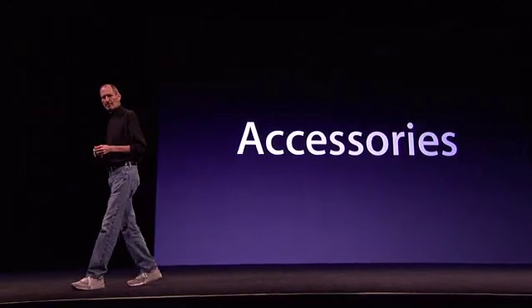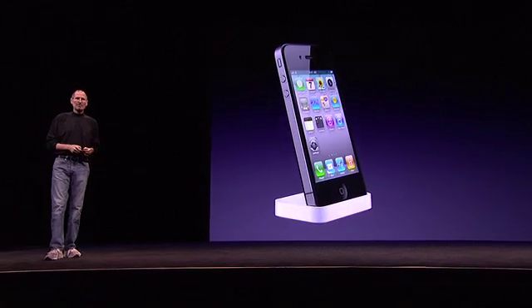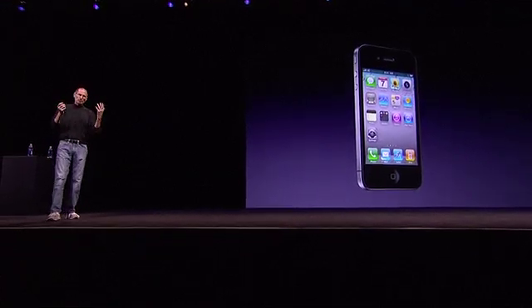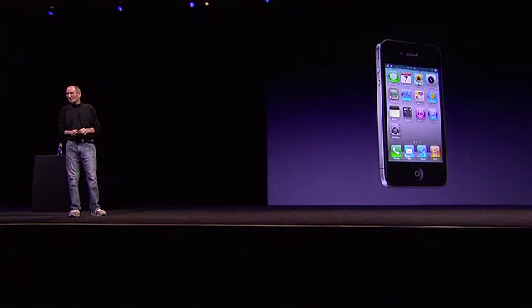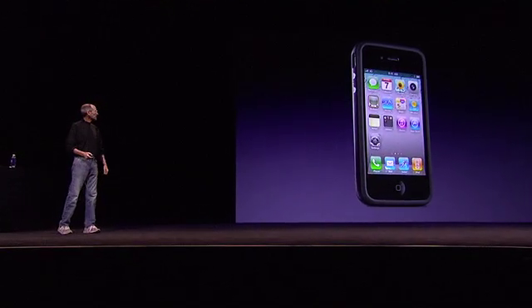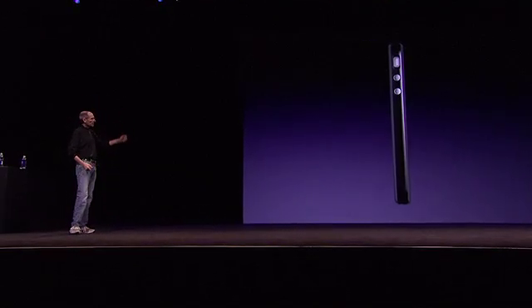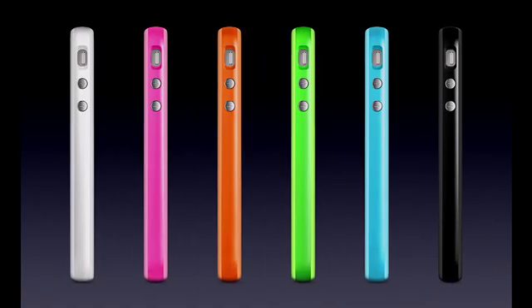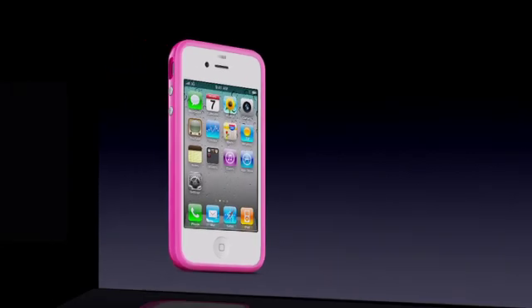We've got a few accessories to tell you about. First, a dock — a real nice dock for the iPhone 4 at $29. The other is, just like we did with the iPad, we took a crack at doing a case ourselves. We're pretty happy with the results. We call it a bumper. It goes around the iPhone 4, has really nice metal controls that pass through the plastic. The back is open so you have the camera and can see our logo. They protect the phone very well, come in colors, and are $29 as well.